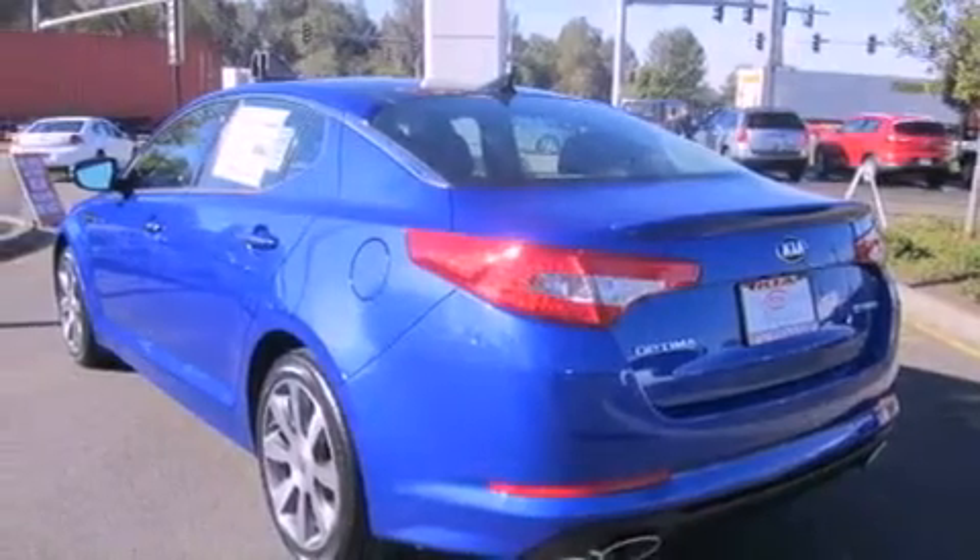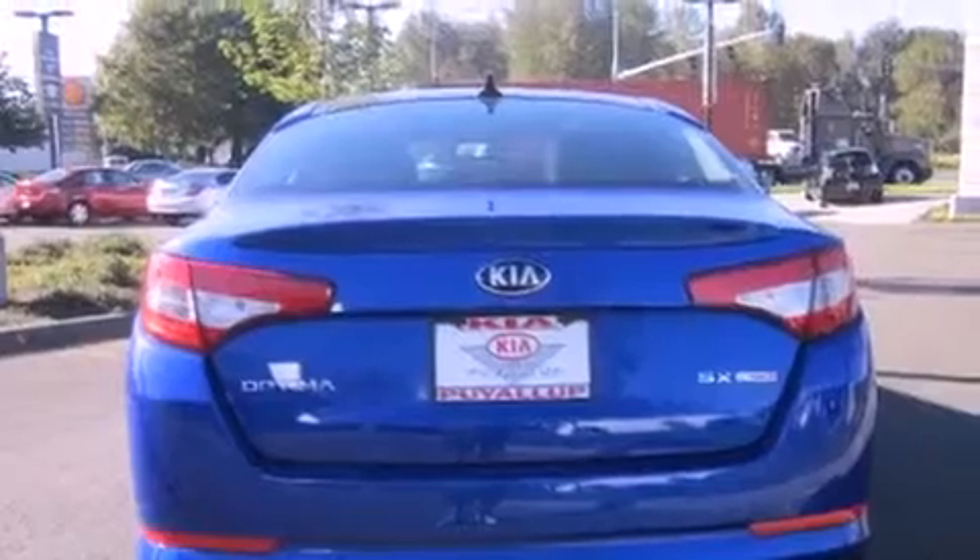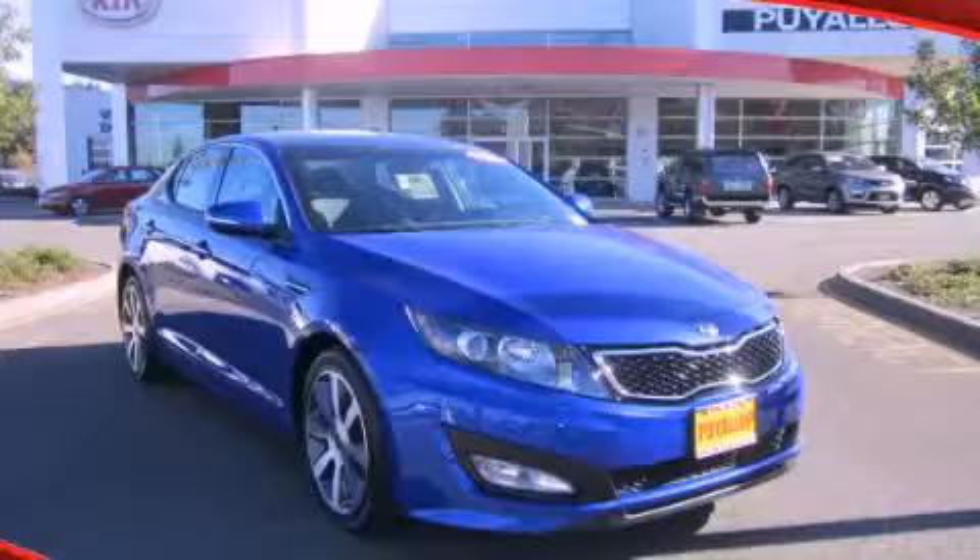A home link feature, a rear window defroster, and a sunroof enables you to fill the cabin with fresh air at the push of a button. Please call today to reserve this vehicle for a test drive.